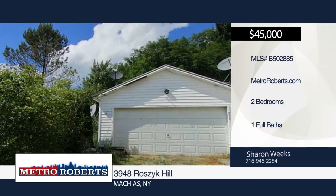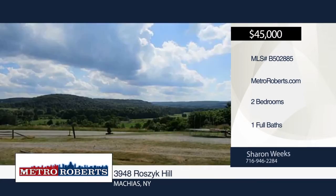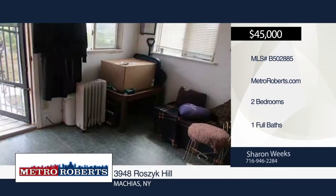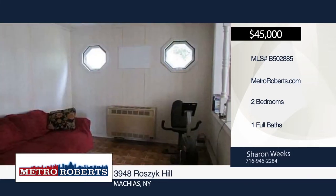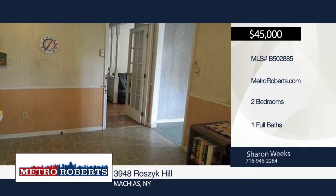This one is a must-see. Check out this two-bedroom, one-bath cottage situated on a hilltop with a view that can't be beat. The cottage was built in 1988 and includes a 35 by 20 garage built in 1991. Located in the Pioneer school district and centrally located, this is one you don't want to miss. Schedule a showing today with Sharon Weeks.